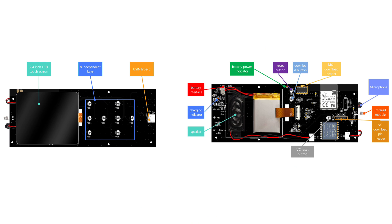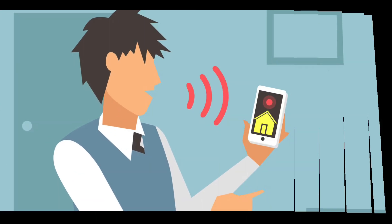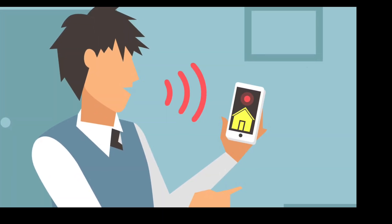AIPy Remote has a 2.4-inch LCD touchscreen to control using touch controls, 8 independent physical buttons to control in a traditional way, and it has a VC02 offline voice module connected with a speaker and microphone so that you can use the AIPy Remote to control devices using your voice commands too.